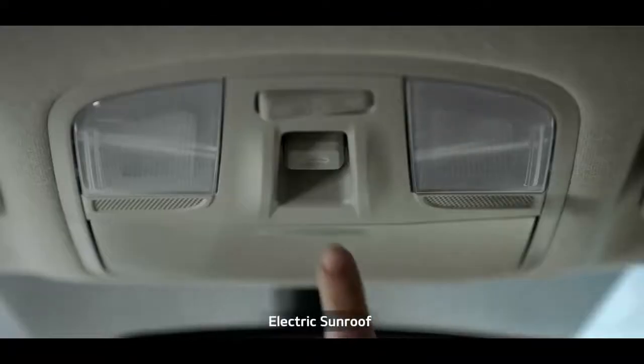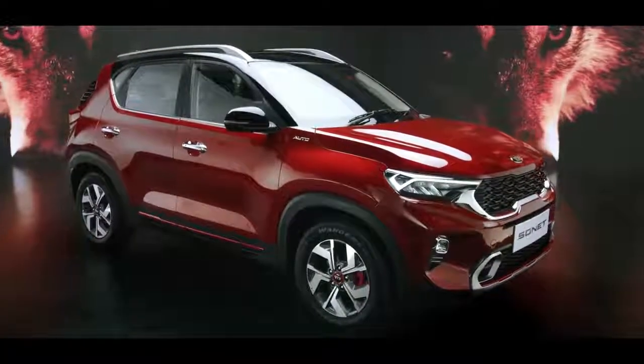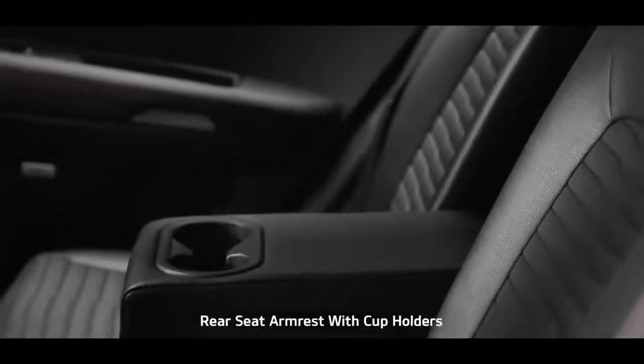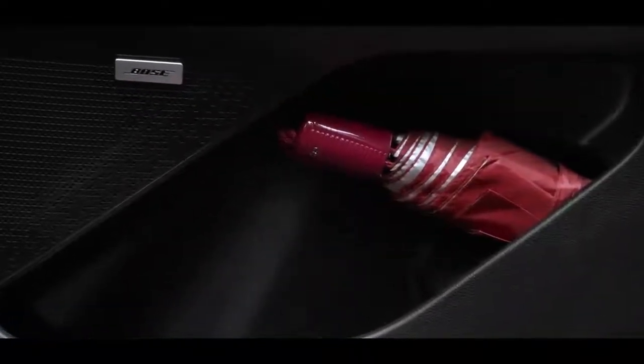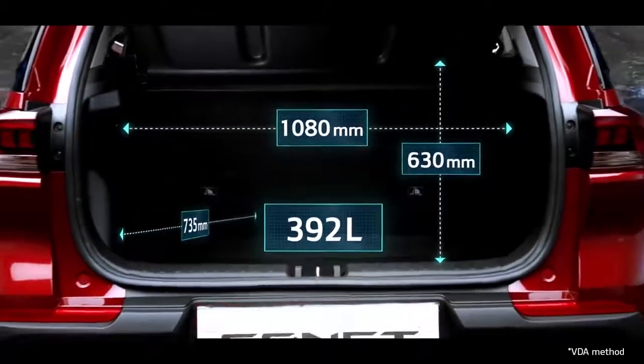The electric sunroof adds a dash of razzmatazz along with airiness. When it comes to smart storage, nothing beats Sonet — from dual seat back pockets, rear armrest cup holders, a mobile holder to an umbrella holder, it gives you ample space to keep everything for everyone. The huge segment-best 392-litre boot space offers ample space.